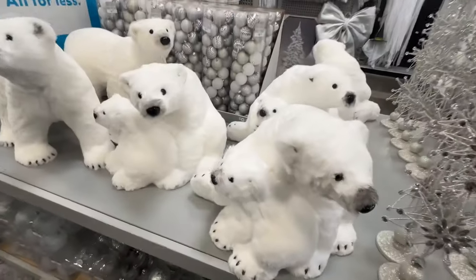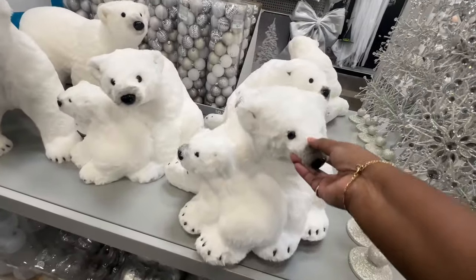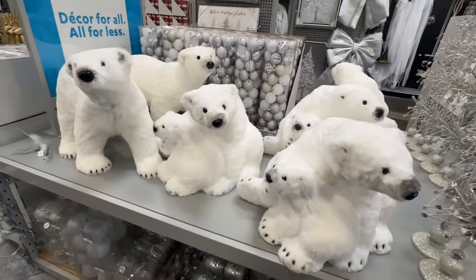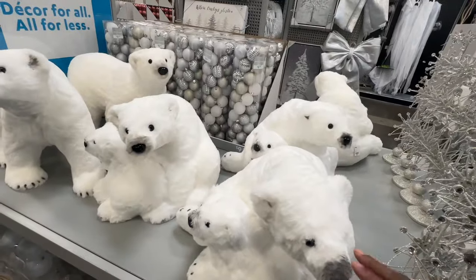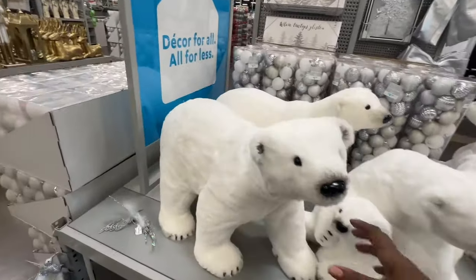These polar bears are $80. Isn't that cute? They're real light too, for $80. It ought to be a little cheaper — it should be about $39.99.